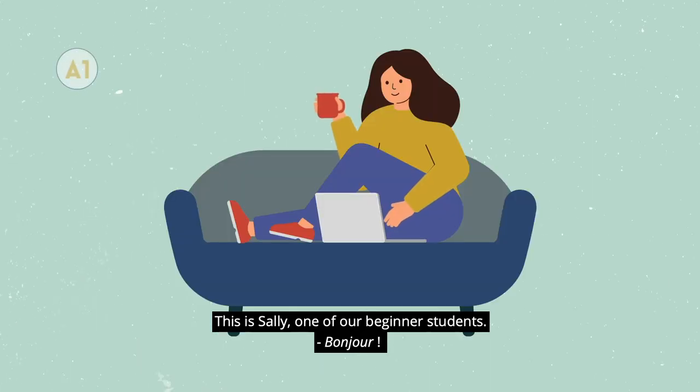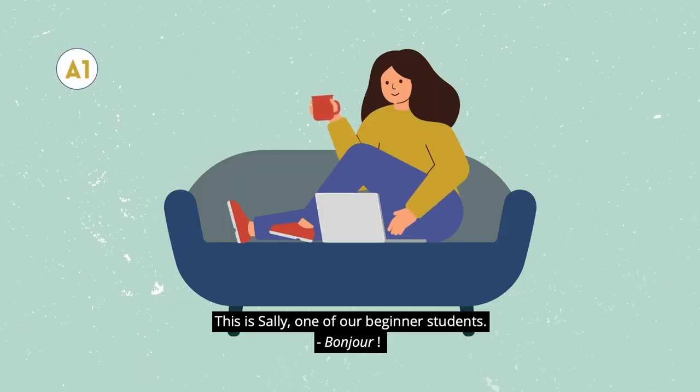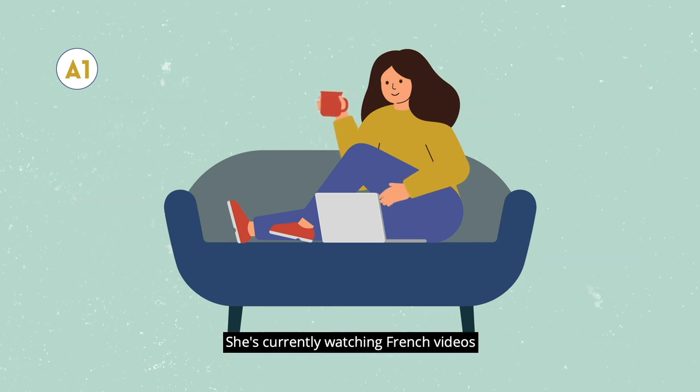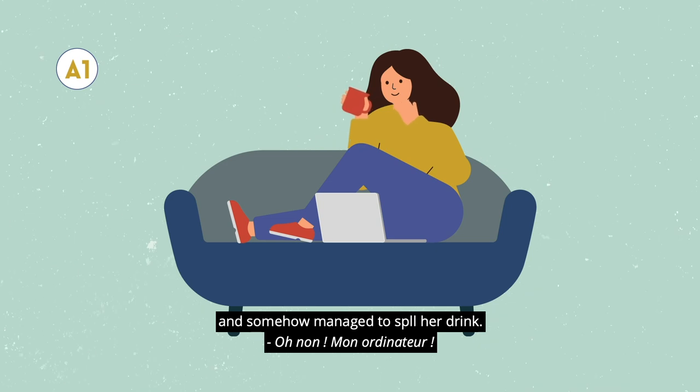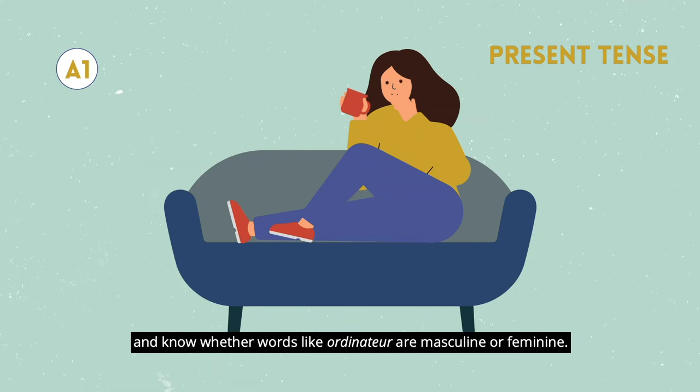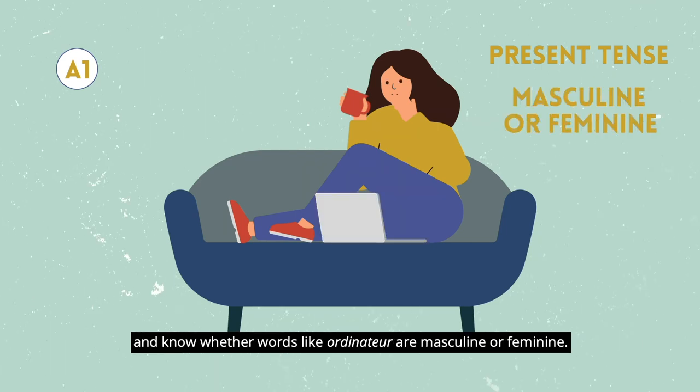This is Sally, one of our beginner students. Bonjour! She's currently watching French videos and somehow managed to spill her drink. Oh non! Mon ordinateur! She can use the present tense and know whether words like 'ordinateur' are masculine or feminine.